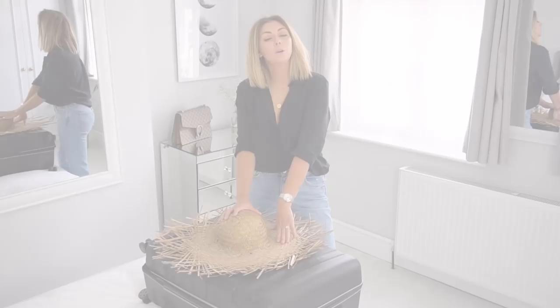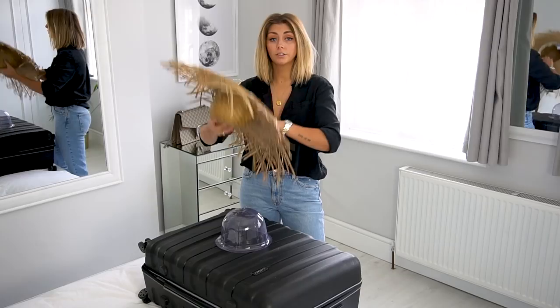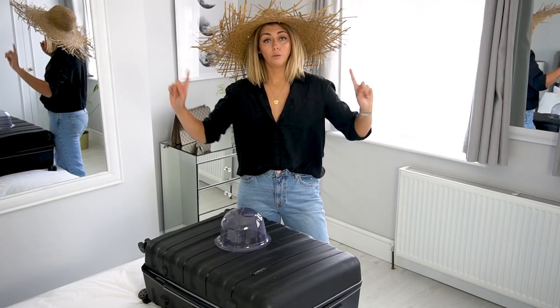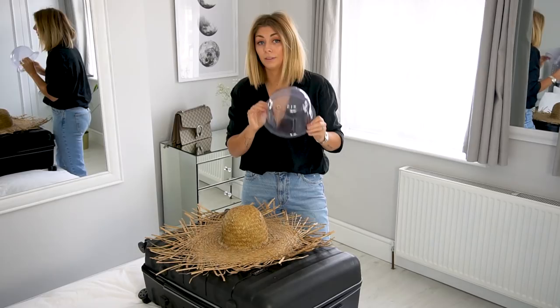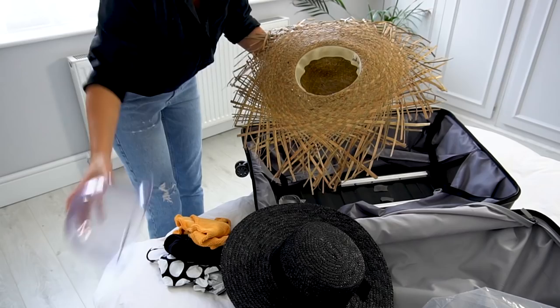Moving on to tip number three. When Simon and I went off to Kos, you guys might have seen me wearing this rather ginormous hat, and this led quite a few of you to ask me how I pack my hats. Hats don't get much bigger than this one. So your hat should be the first thing you pack. Now, most hats ordered online come with a little plastic dome like this — I keep these plastic domes and the plastic packaging they come in, because the dome will help the hat keep its shape.